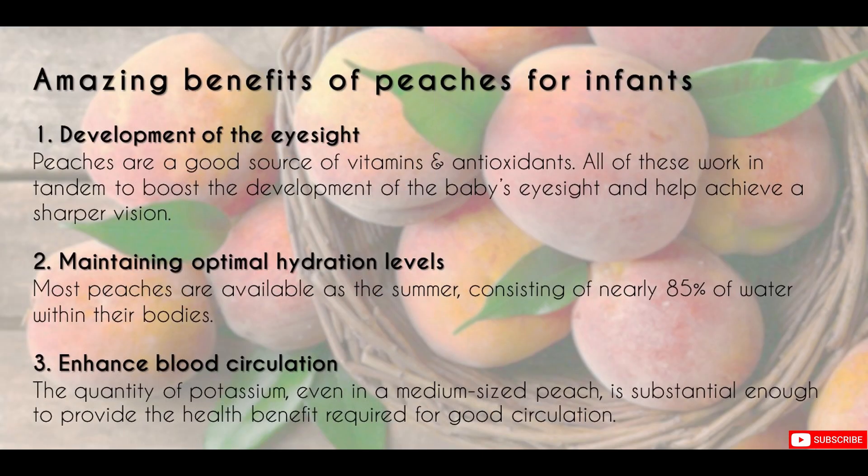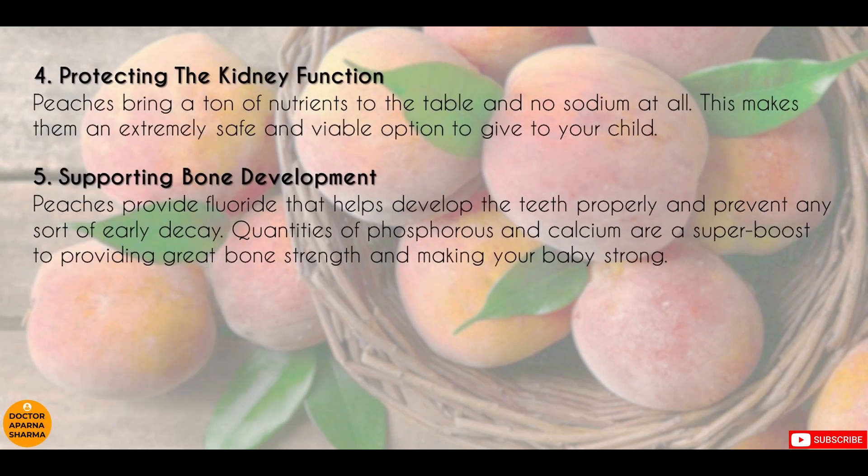Peaches have amazing health benefits for infants. It boosts the development of eyesight as it has many vitamins and antioxidants. It also contains 85 percent water, which is good for maintaining optimal hydration levels. Potassium present in peaches aids blood circulation. When it comes to protecting kidney function, peaches are a good choice — they bring a ton of nutrients to the table but no sodium at all, making them an extremely safe and viable option for babies and kids.